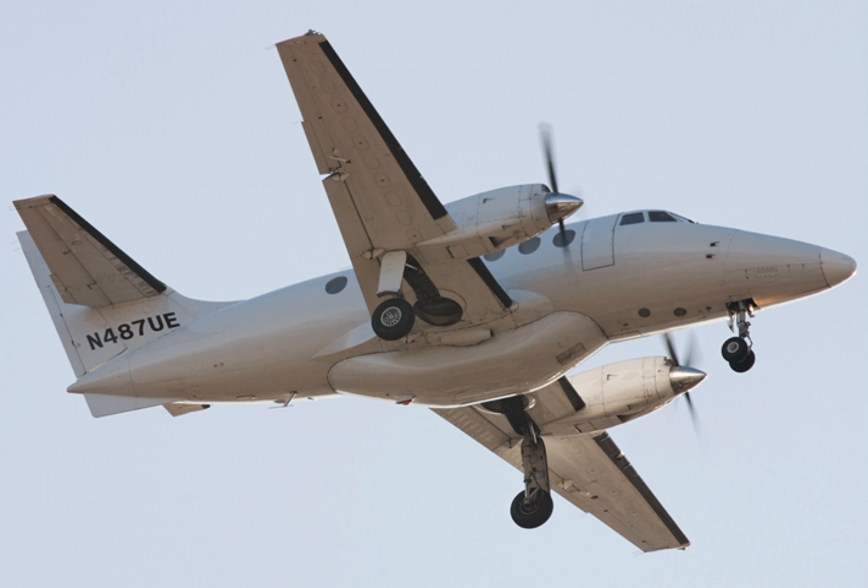Related development: British Aerospace Jetstream 41. Aircraft of comparable role, configuration, and era include the Beechcraft 1900, Embraer EMB 110 Bandeirante, FAMA/CBA 123 Vector, Fairchild-Swearingen Metroliner. Related lists: List of civil aircraft.